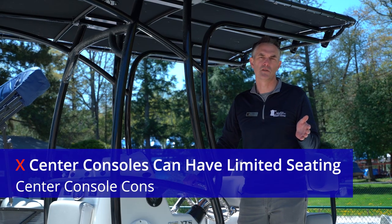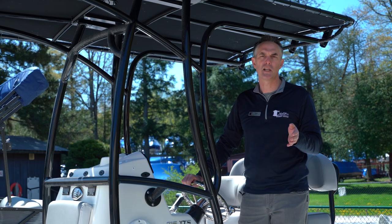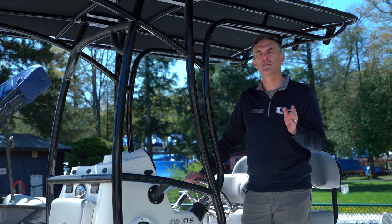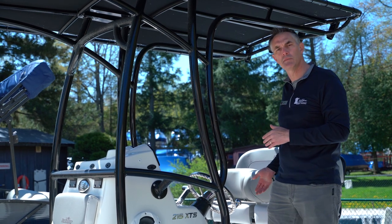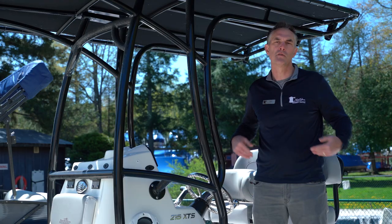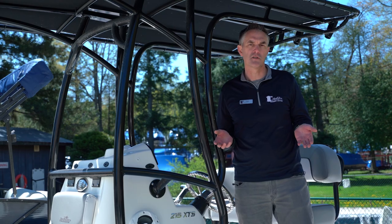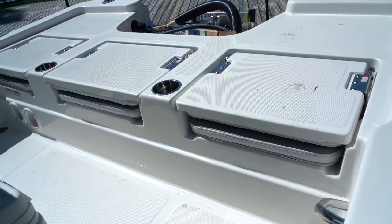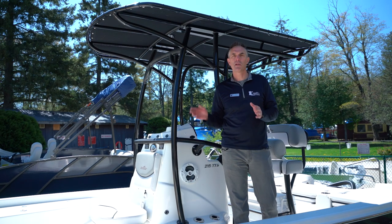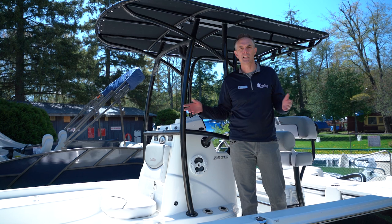One of the biggest cons of a center console is that a lot of them don't really have a lot of seating. It was originally conceived as a fishing boat, so there is usually a very nice helm seat or leaning post, and sometimes leaning posts that don't have backrests, so it can look and feel less comfortable than a traditional driver's seat. Some have jump seats in the back and small seats in front of the helm, but a lot of them really don't have room for the whole family to sit and lounge out.